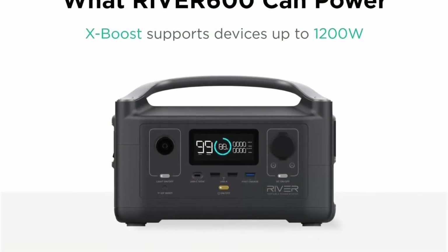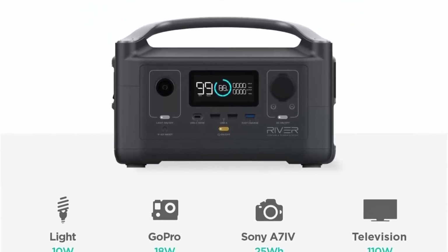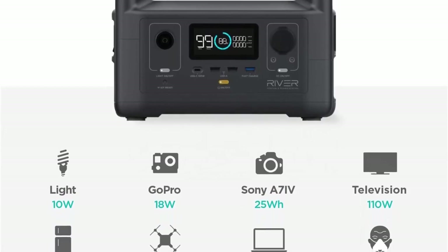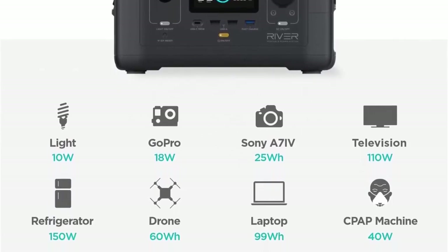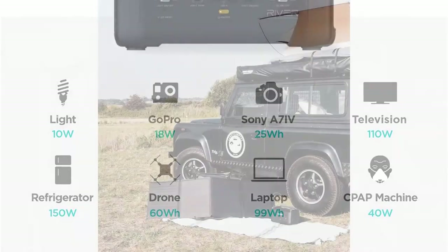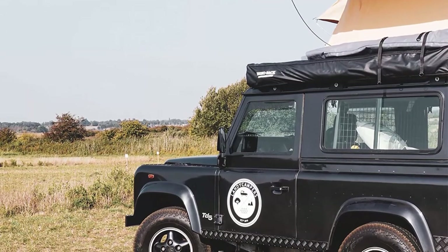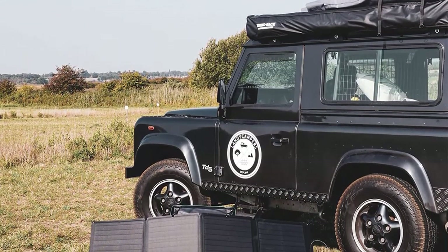EcoFlow's patented X-Stream technology enables fast recharge: less than one hour from 0% to 80%, fully charged in 1.6 hours. A quieter charging mode is available via the EcoFlow app. X-Boost's advanced built-in algorithm enables most heavy-duty kitchen appliances and tools up to 1800W to operate.